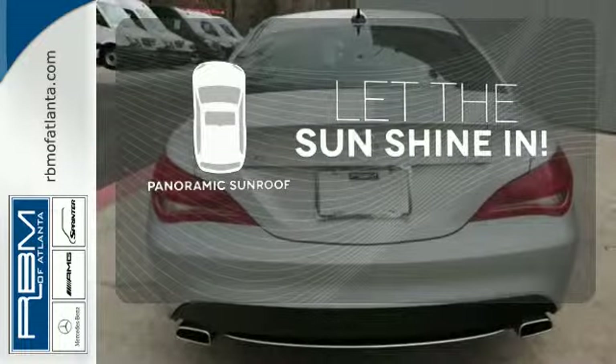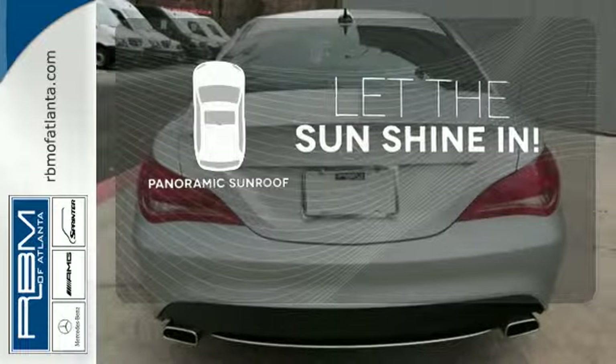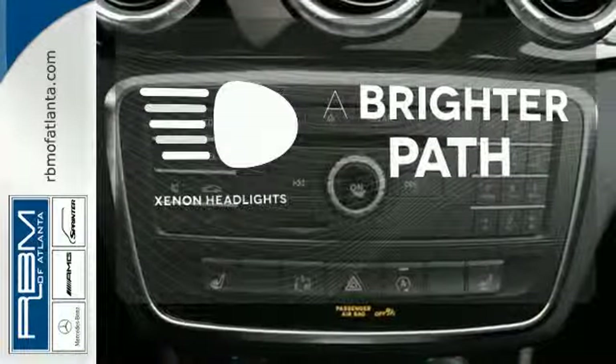Opening up to the world is a little easier with a panoramic sunroof. Illuminate your path with the Xenon headlights.